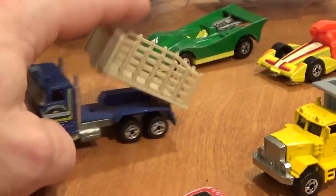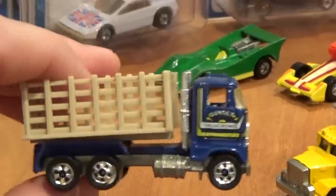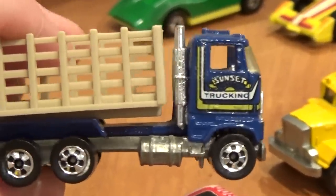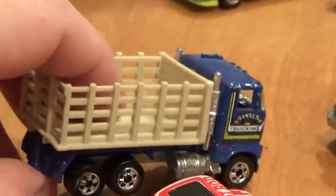Then we've got this truck — the steak bed truck, I believe. It says Sunset Trucking on the side, and it has the obvious tilting stake portion. That wraps up the Extras series.